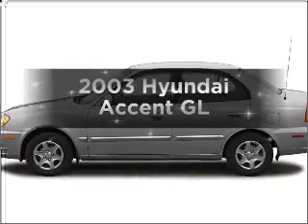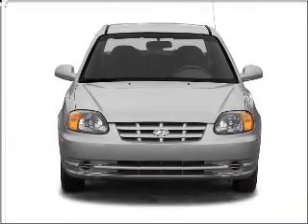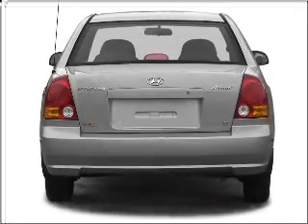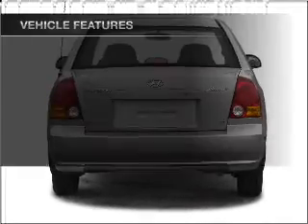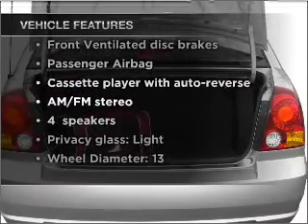Introducing the 2003 Hyundai Accent. Everything you need under one roof with this great vehicle. With an efficient four-cylinder engine connected to a smooth shifting transmission and with these notable features, you won't want to miss out on the opportunity to own this amazing vehicle.